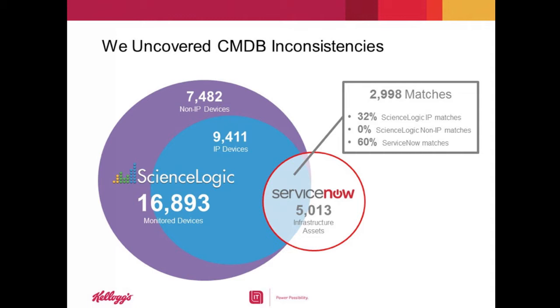We also started to realize that to enable automation in ScienceLogic and provide the ability to create dynamic dashboards, reports, and groups, we really must have a standard naming convention across the whole global environment. And we realized that we didn't have that either. We didn't have a standard naming convention, and our subnets were not in the right location.